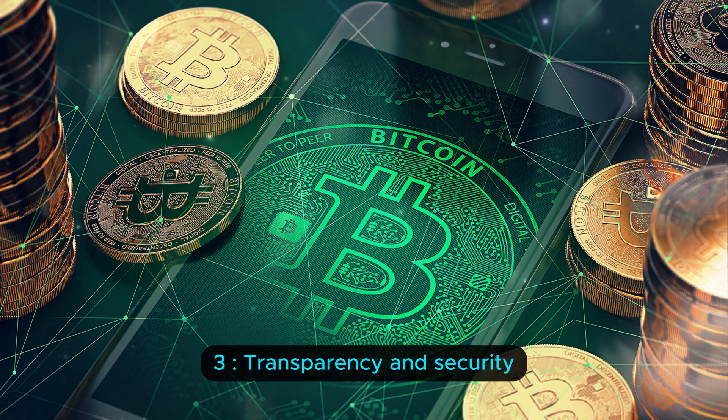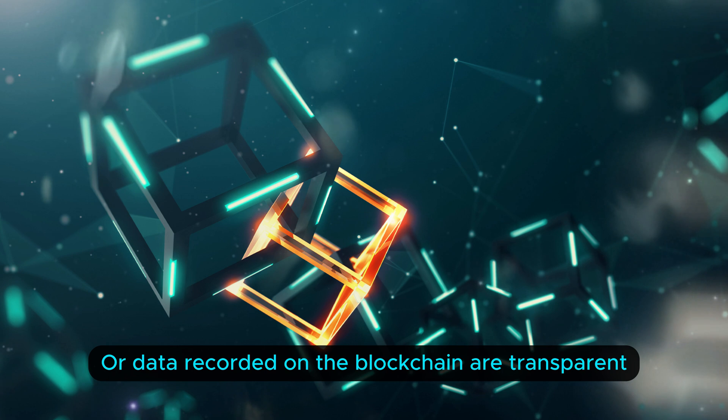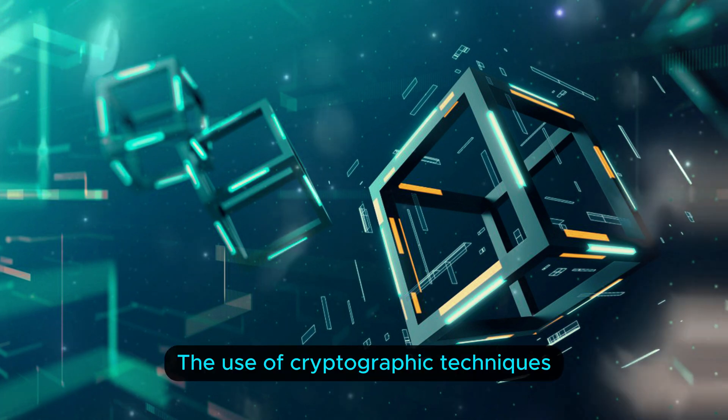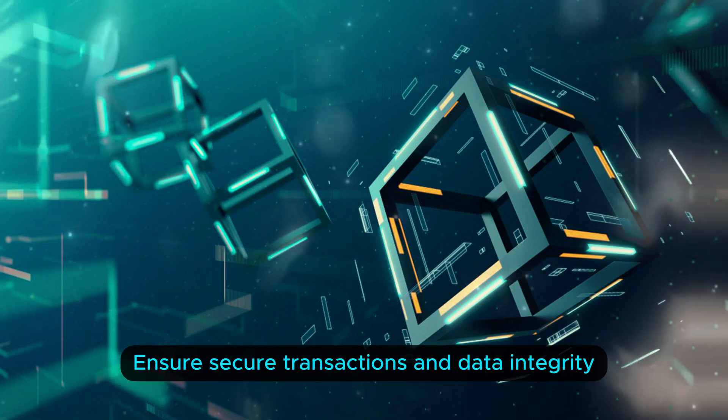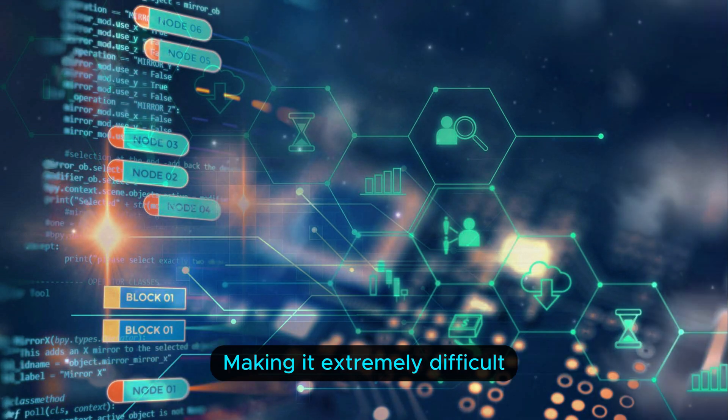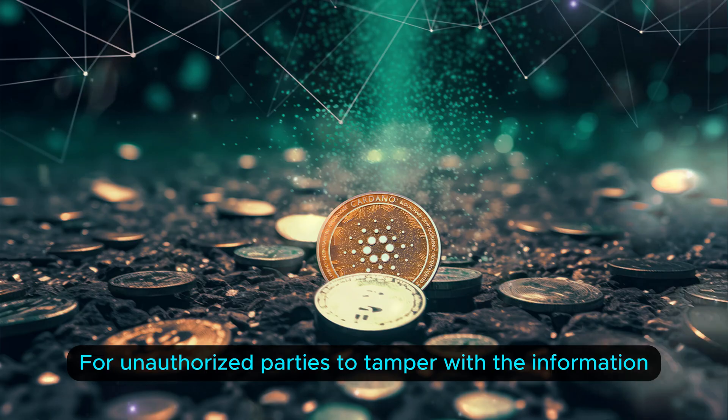Three: transparency and security. Transactions or data recorded on the blockchain are transparent and visible to all participants in the network. The use of cryptographic techniques ensures secure transactions and data integrity, making it extremely difficult for unauthorized parties to tamper with the information.